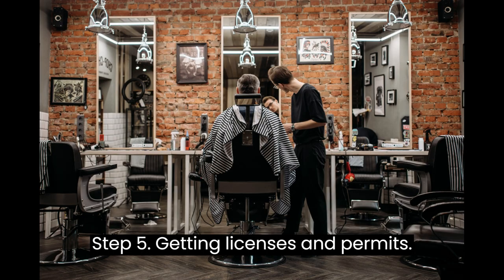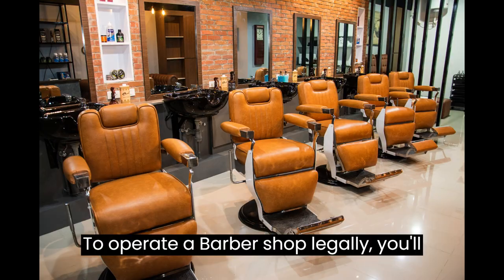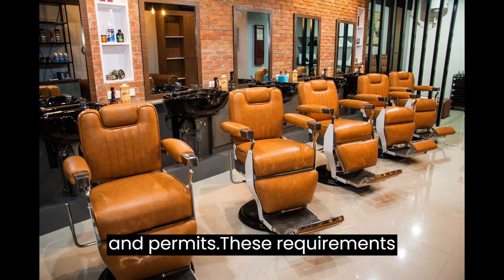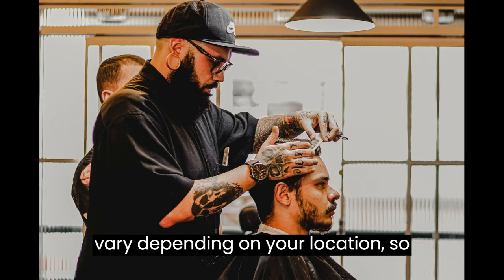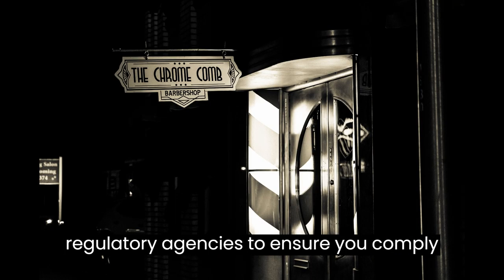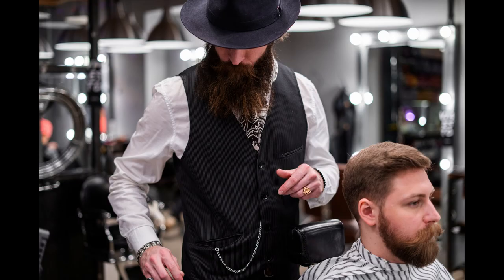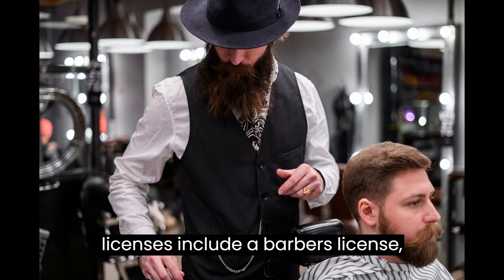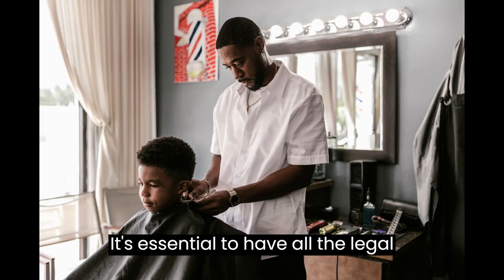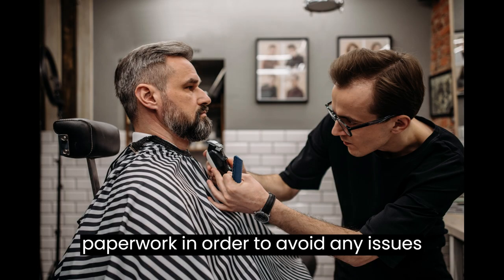Step 5: Getting Licenses and Permits. To operate a barbershop legally, you'll need to obtain the necessary licenses and permits. These requirements vary depending on your location, so check with your local government or regulatory agencies to ensure you comply with all regulations. Common licenses include a barber's license, business license, and salon permit. It's essential to have all the legal paperwork in order to avoid any issues down the line.